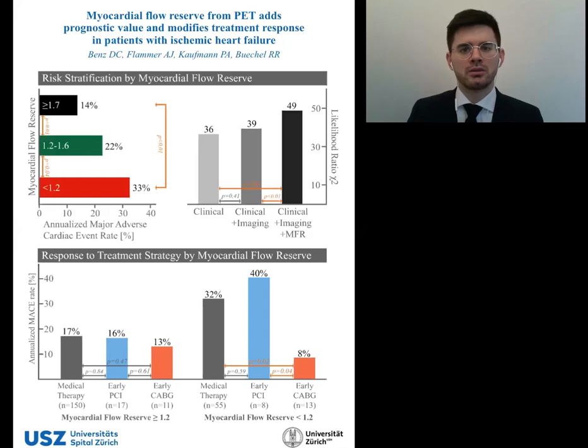In conclusion, PET-derived myocardial flow reserve improves risk stratification and could assist in clinical decision-making by identifying those patients who benefit from CABG.